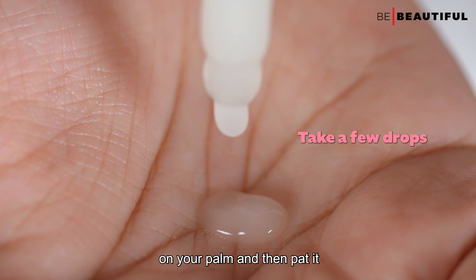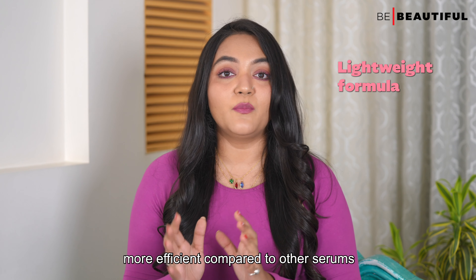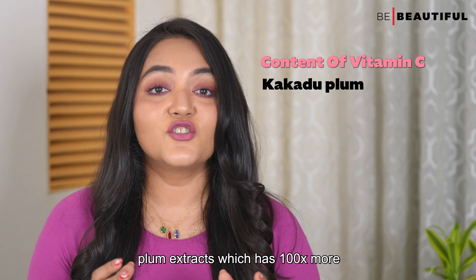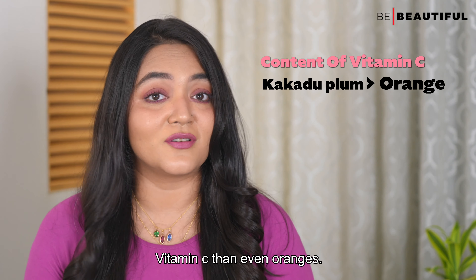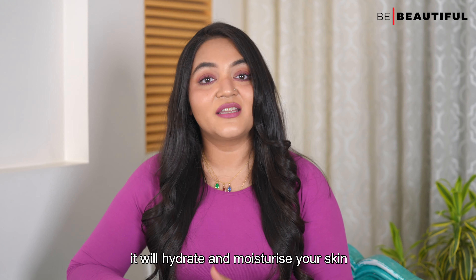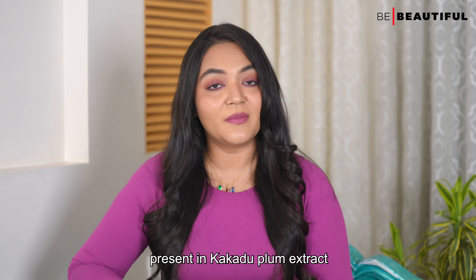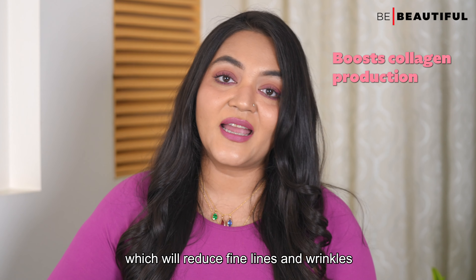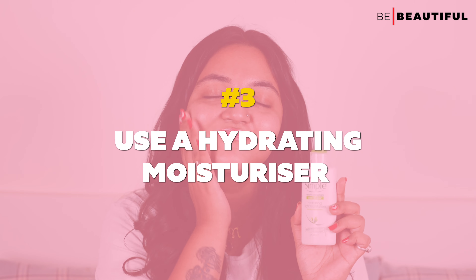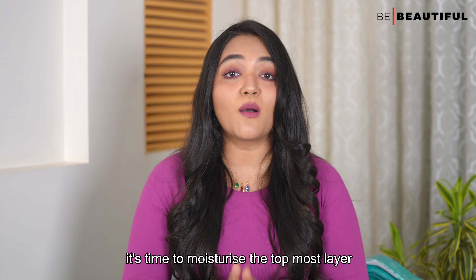Here is my go-to antioxidant-rich face serum — the Lakme 9-5 Vitamin C Plus Face Serum with 100% Real Kakadu Plum Extract for nourished skin. You will notice that it will hydrate and moisturize your skin instantly. Also, the high concentration of Vitamin C present in the Kakadu Plum Extracts will boost collagen production, which will reduce fine lines and wrinkles, and the texture of your skin will also improve.